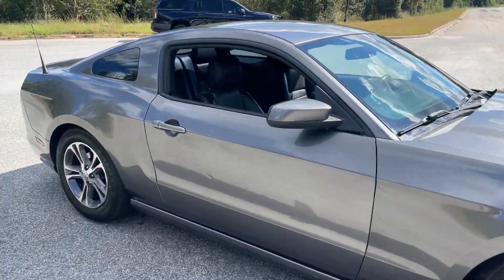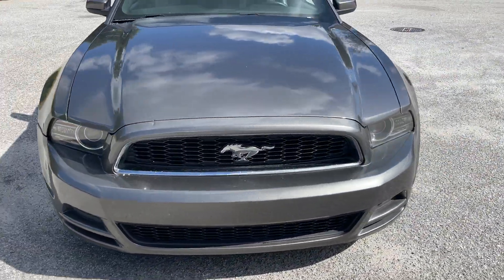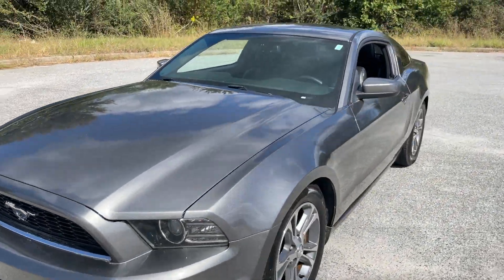It's got just under 120,000 miles. No check engine lights, clean title — all of that good stuff.